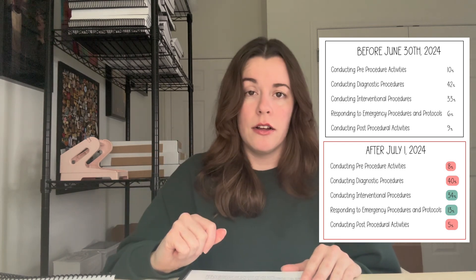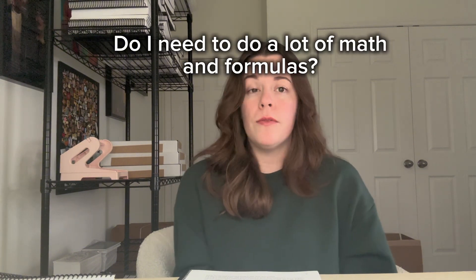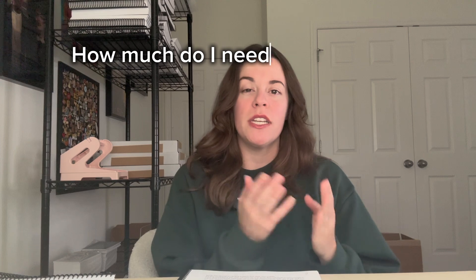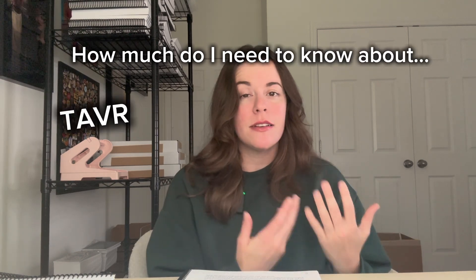Do you need to do a lot of math and formulas? Yes and no. It's not necessarily 'solve for this' — there's maybe a handful of those across all versions. The most common thing asked is whether you know the formula: given a formula with blanks, can you drag and drop the proper components? Can you tell the difference between the aortic valve area formula and the mitral valve area Gorlin formula? They're very similar — but what components are different? That could be asked as drag-and-drop fill-in-the-blanks or as a conceptual multiple choice question.